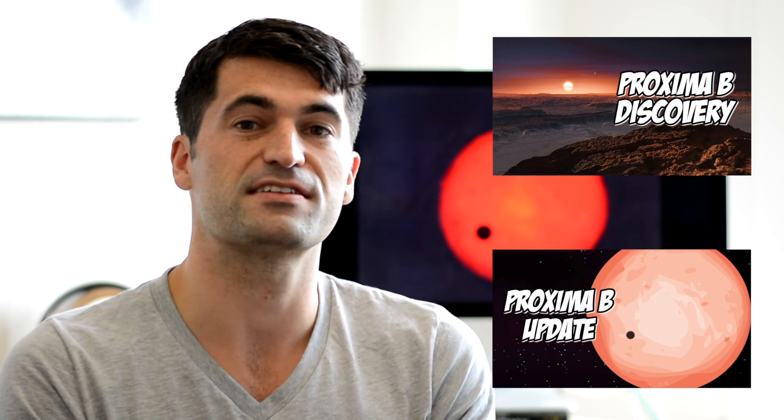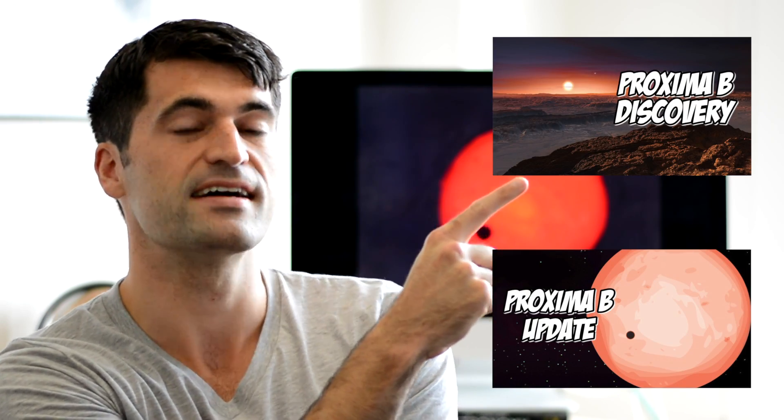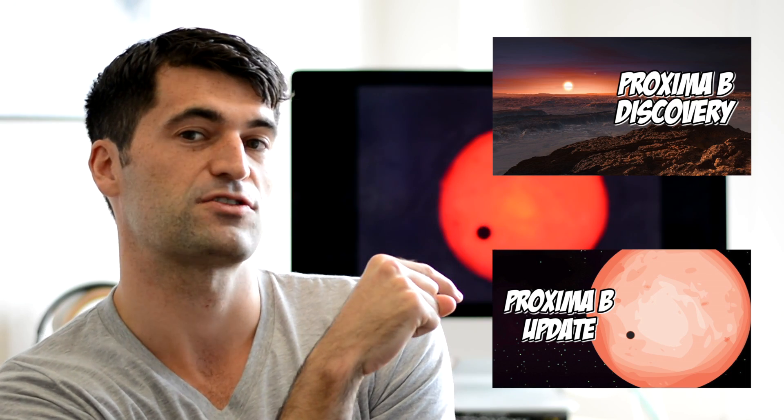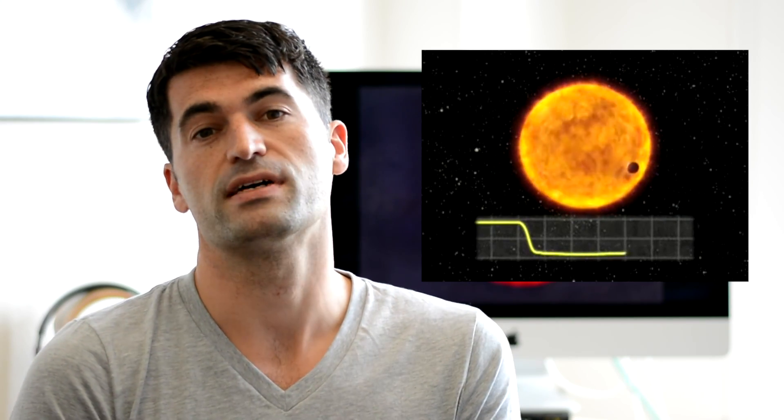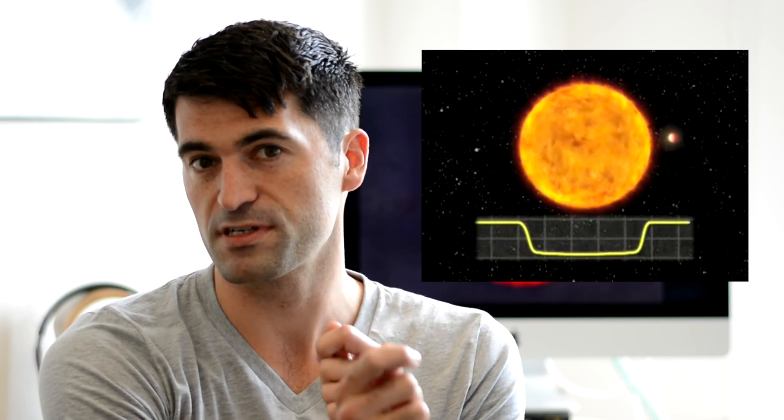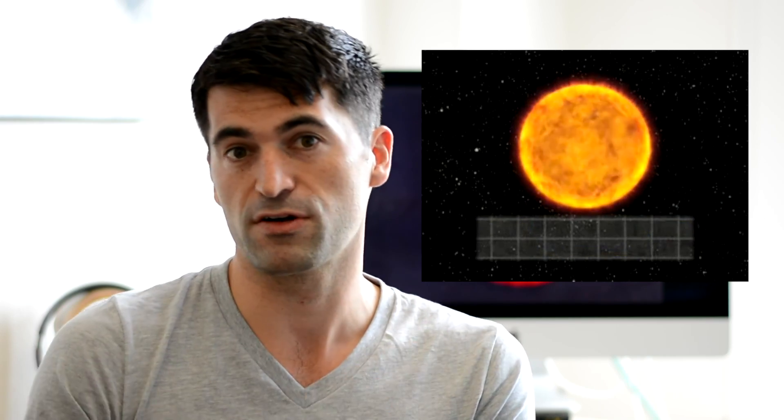But if you want more backstory, then you can hear about the discovery from Guillaume over here, and you can also hear about some of the backstory of our own transit survey down here. Remember that a transit is just another word for an eclipse. It means that we are looking for the planet to pass in front of its parent star, thus blocking out some of Proxima Centauri's light for maybe an hour or two. Not all planets are going to be perfectly aligned to our line of sight such that we can see them transit.